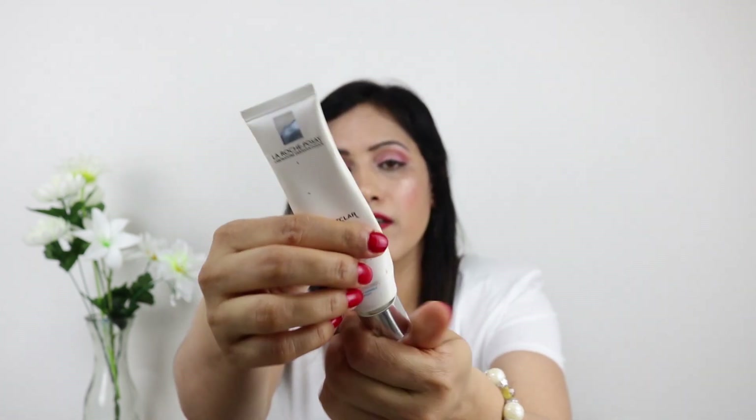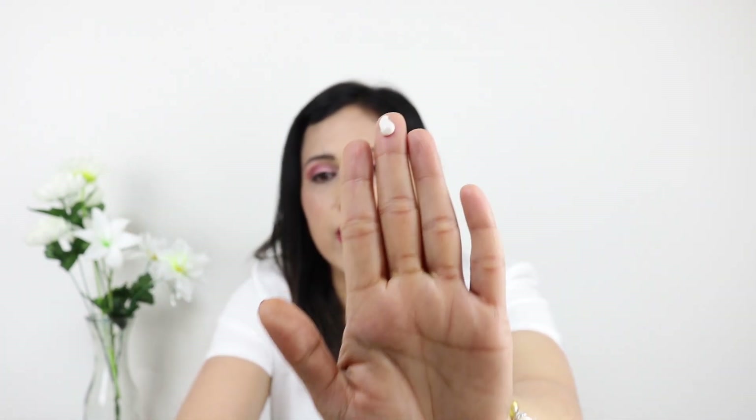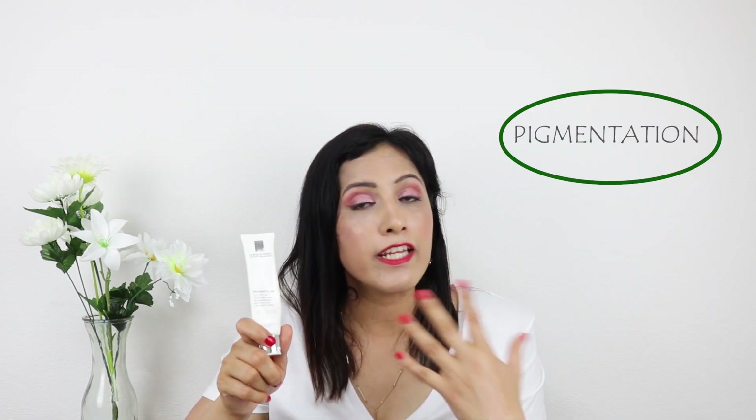The next product is from La Roche-Posay — this is the Pigment Control with SPF 30. The consistency of this product is very lightweight and very milky. It is best for pigmented skin; if you have dull or uneven skin tone, this is the best moisturizer. It also has SPF 30. I have been struggling with pigmentation and uneven skin tone and have been using this for some time — this is my second tube and I'm almost finished with it.